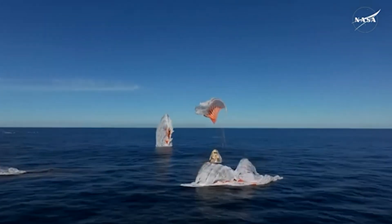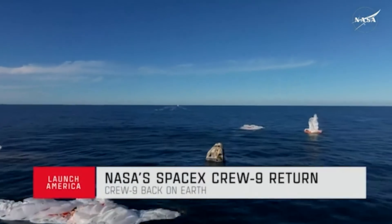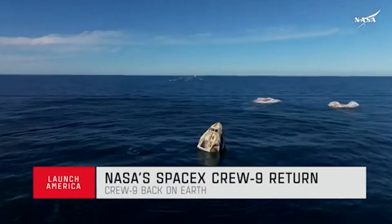Copy, splashdown — we see main chutes cut. Nick, Alex, Butch, Sunny — on behalf of SpaceX, welcome home.